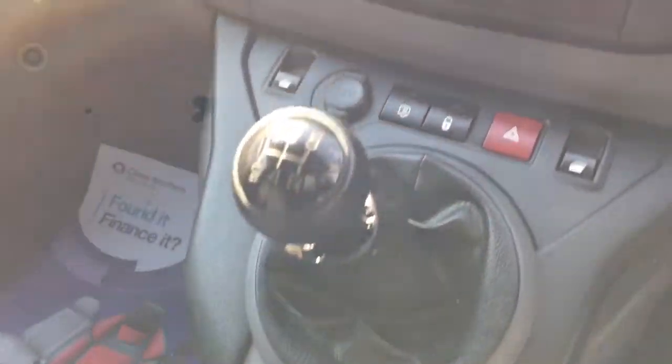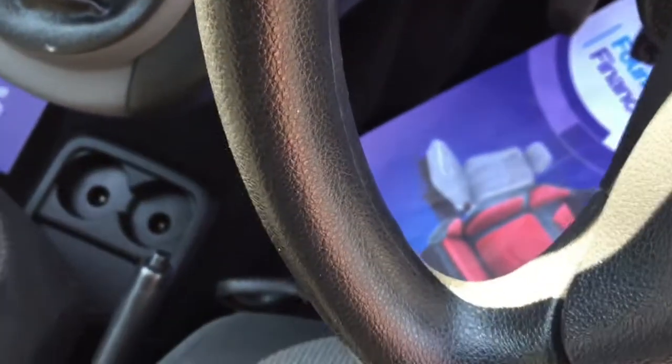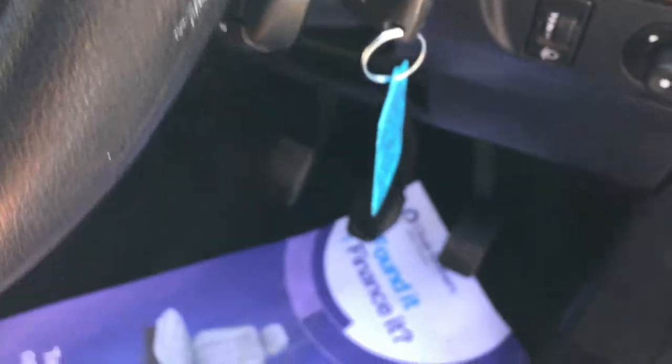Air conditioning. It also has the DAB radio with Apple CarPlay, connecting your iPhone or your Android device. Electric windows. Cruise control on this model also. Bluetooth hands free. All in good shape.